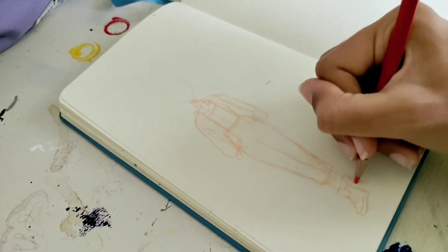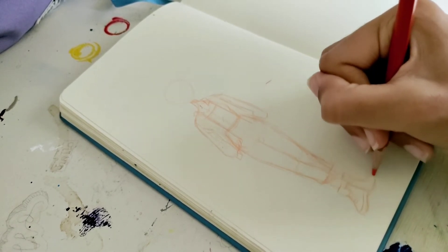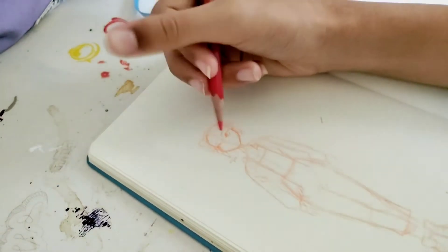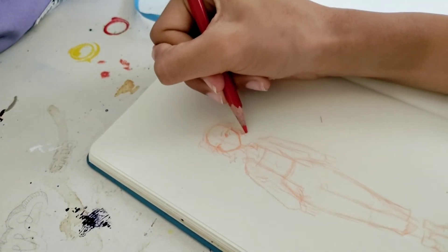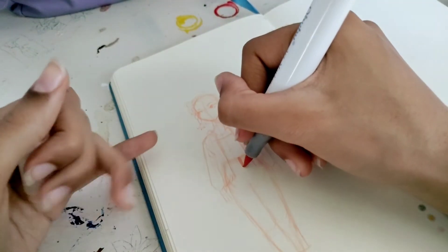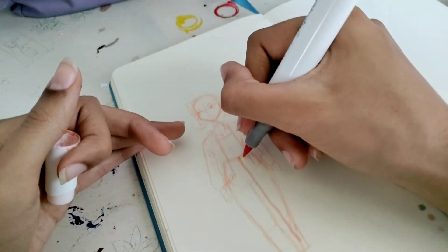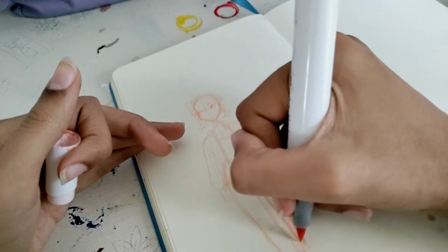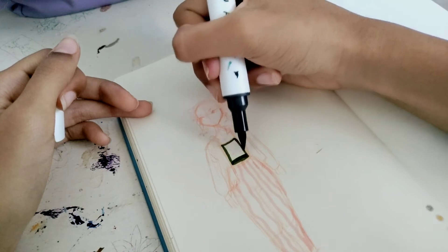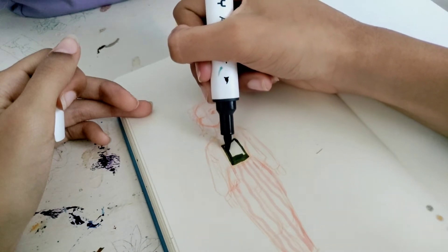I began by sketching out a design for the character I wanted to create, but I wasn't very happy with this sketch — I was pretty rusty since it was the first time I'd sketched that day. This was just an idea of how I wanted to use all the colors, and I decided to come back and do the sketches later.